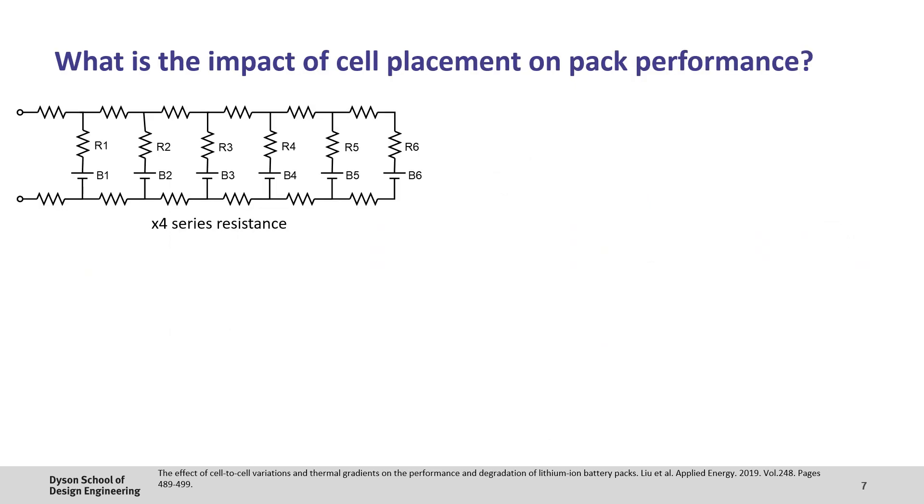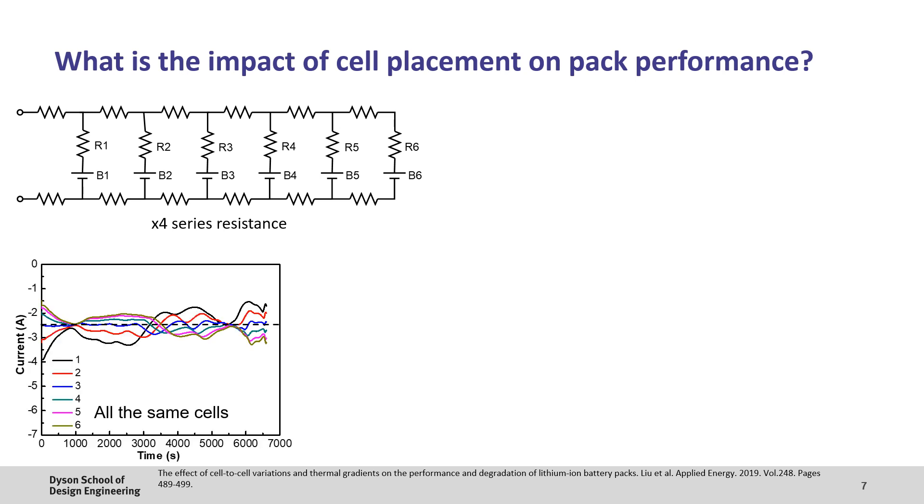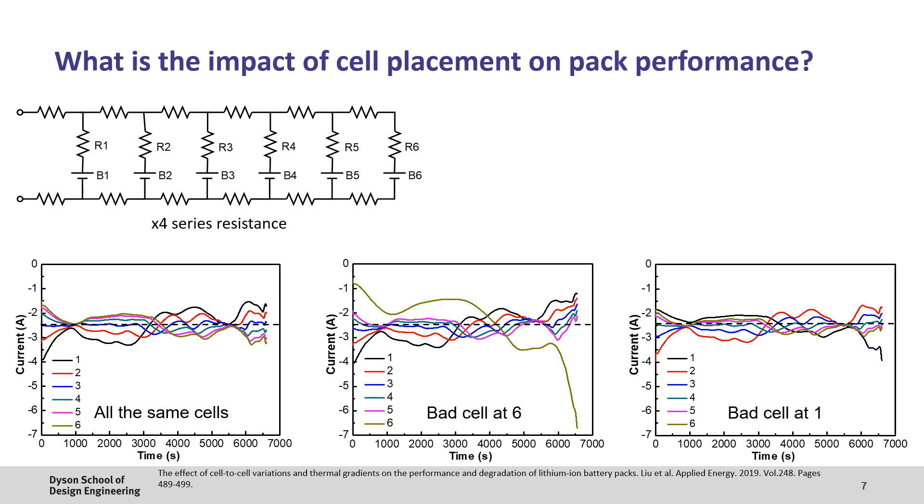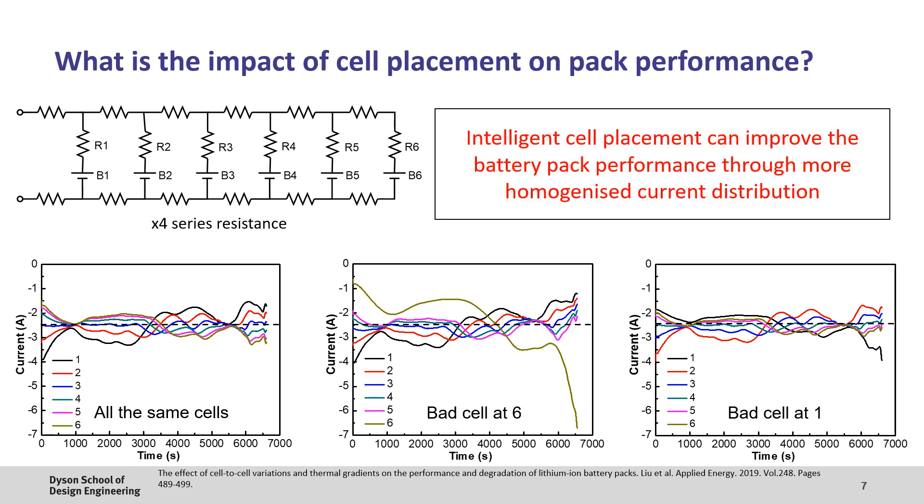So what impact will these variations have on the performance of the lithium-ion battery pack? To investigate this, an additional resistance was added to each cell, with the additional resistance moved from cell 1 to 6 sequentially. In the base case where all the cells are the same, the uneven current split can clearly be seen, with the dotted line representing the ideal case. Cell 1 provides most of the current and cell 6 provides the least. If we add a higher internal resistance to cell location 6, this exacerbates the problem, with cell 6 delivering even less current initially. However, if we place the higher-resistance cell at location 1 — which was initially providing the most current — this can actually help to homogenize the current distribution and improve performance. Therefore, intelligent cell placement can improve battery pack performance through more homogenized current distribution.